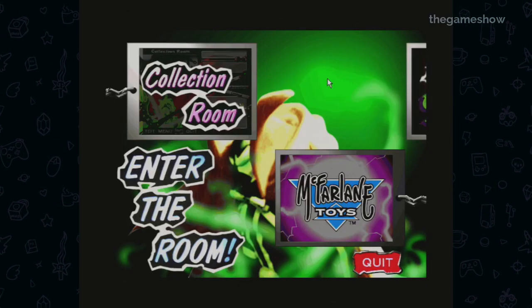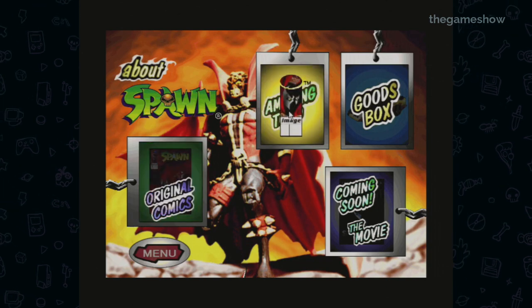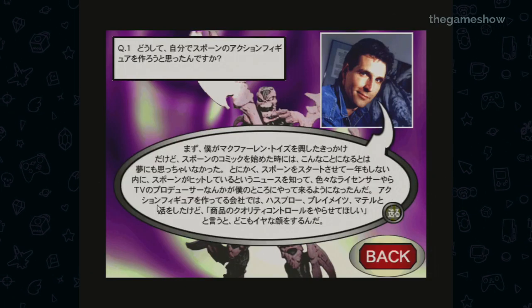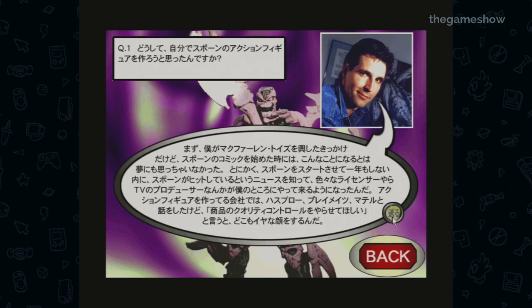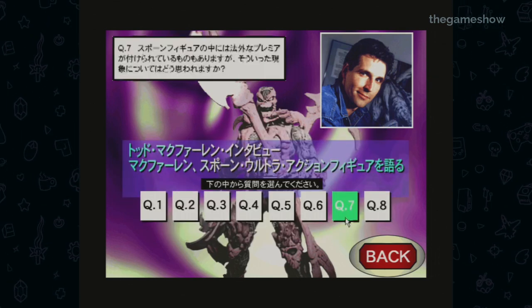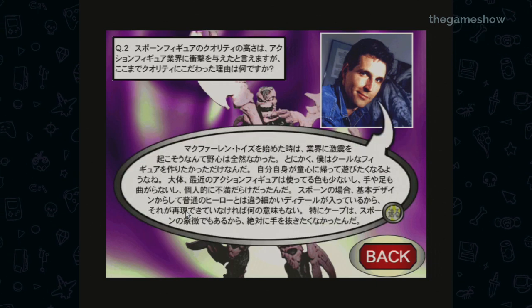Going into the About Spawn section gives you even more decisions, and straight away my eyes just went to 'Amazing Todd' — that's got to be good, and it is. It's a Q&A session with Todd McFarlane. I don't know anyone who speaks Japanese, so I've got no idea what the questions and answers are, but my assumption is the questions are something like 'Hey Todd McFarlane, you're so cool, thanks for inventing Spawn,' and all he says in response is 'you're welcome.'